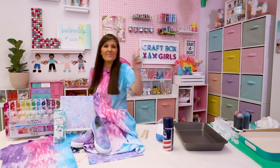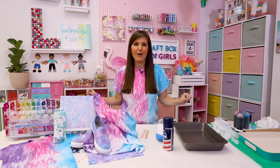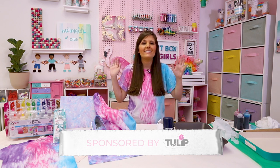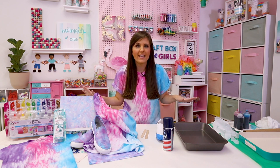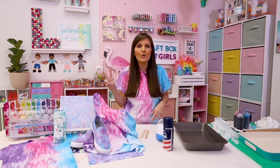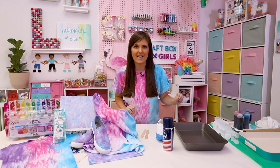I am headed to the craft room and we are going to be doing some tie-dye. It might get a little messy, but it's going to be lots of fun. Today's craft is super colorful and it is sponsored by Tulip — you know them because they make tie-dye products and that dimensional fabric paint, also known as puffy paint. Today we're going to do two different tie-dye techniques, starting with the shaving cream method.